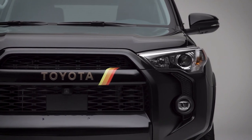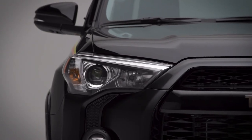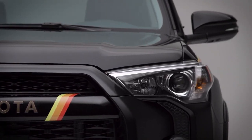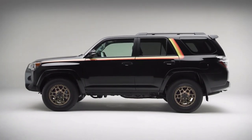The first 4Runner was based on the Toyota truck platform, which established Toyota's legendary off-road racing pedigree. The 4Runner 40th Anniversary Edition will include retro-inspired yellow-orange-red body artwork as a nod to those early races.